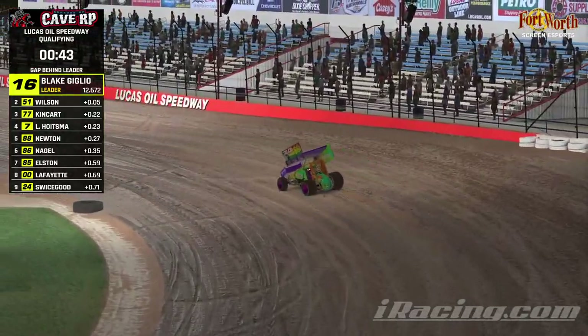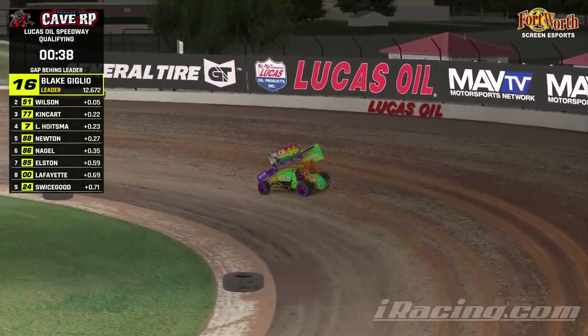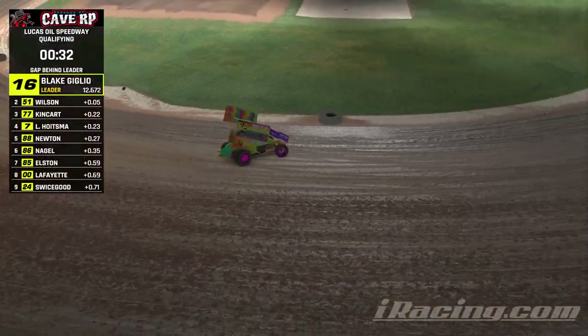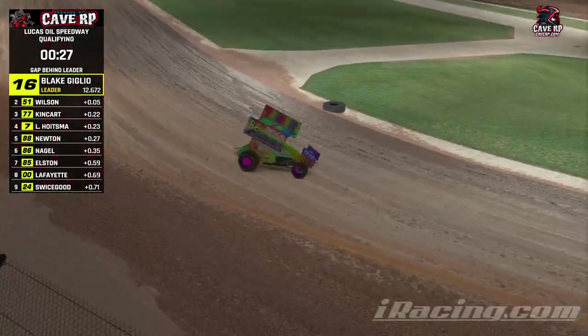You got 30 seconds — what do you got left to tell me? We're going to go fast and turn left. At least you didn't go Mike Edwards on that. I was thinking about it, but not my line. Good luck in your heat race.